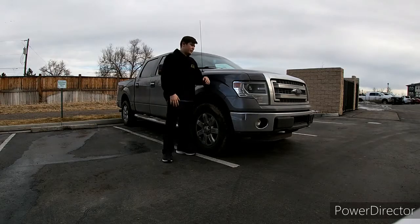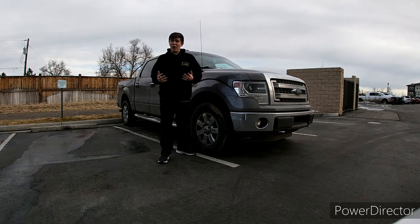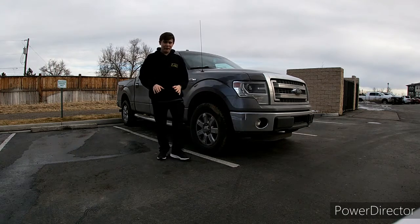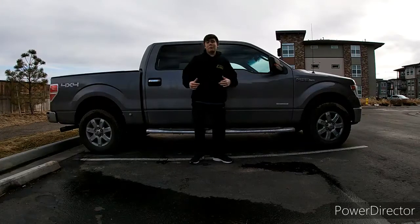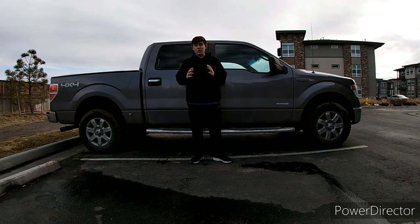The Ford F-150 is Ford's mid-size pickup truck. The Ford F-150 has also been the number one best-selling vehicle in America for over 43 years straight. This particular F-150 is the XLT, and it is a 2014 F-150.